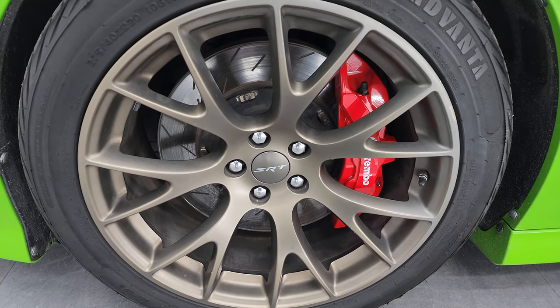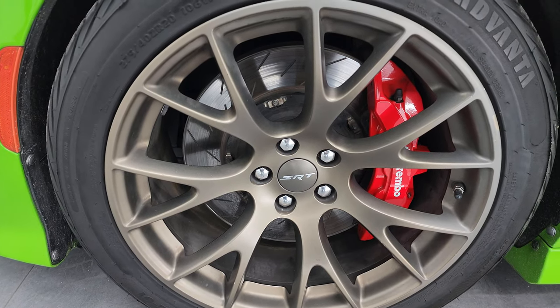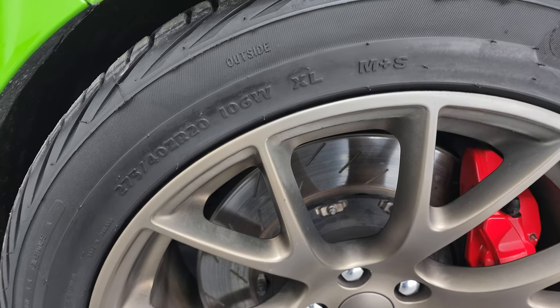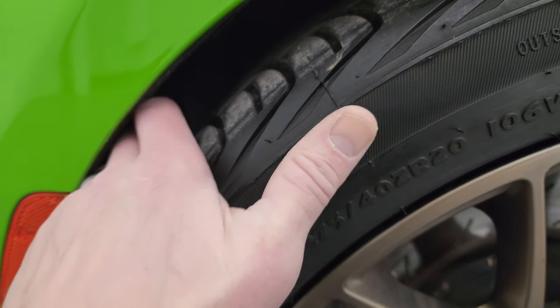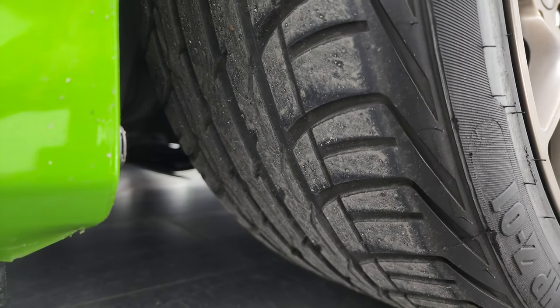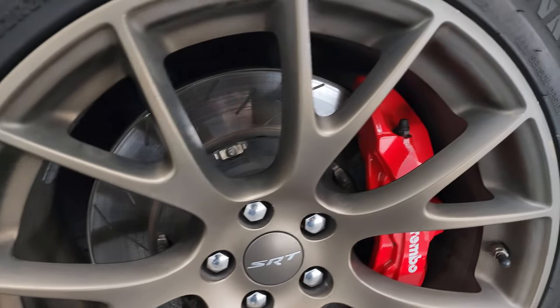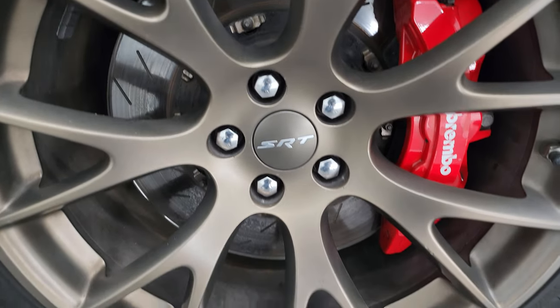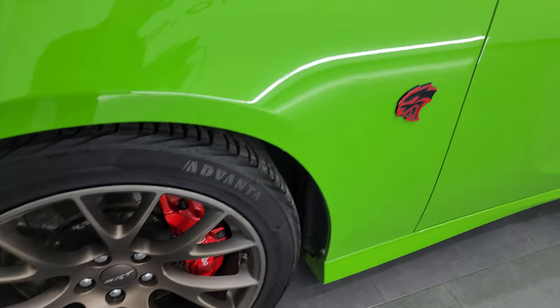The 20-inch brass monkey wheels and it has Advanta HP Z01 tires — 275-40 ZR20s — and I would say they have a really good amount of tread left on them. We'll be able to see the tread a little better from the back. You get the nice Brembo brakes with the slotted rotors. The wheel's in pretty nice shape — it's got a couple little imperfections, but nothing too bad.